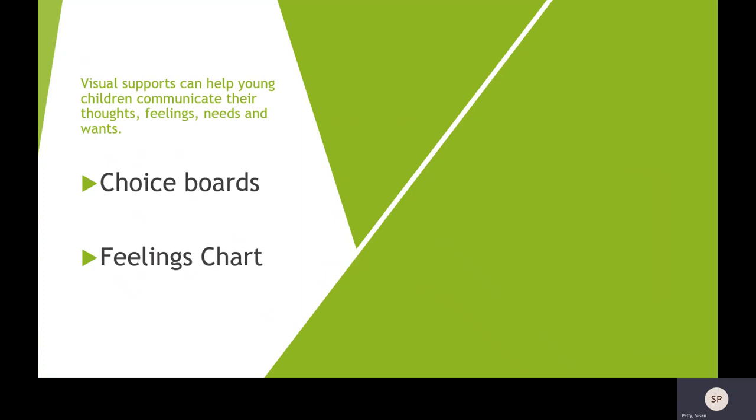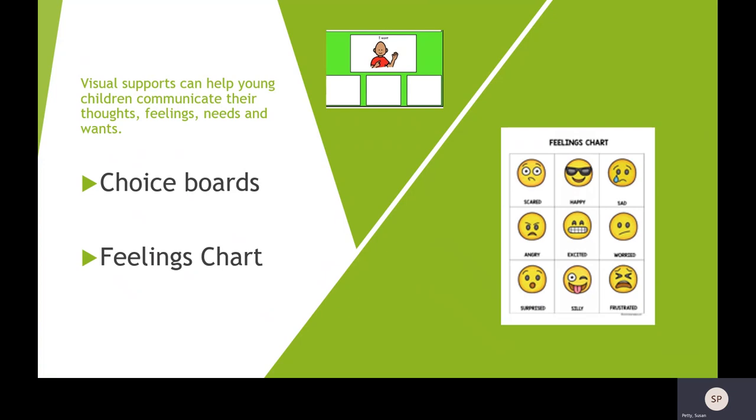Visual supports can also help young children communicate their thoughts, feelings, needs, and wants. Sometimes it causes a lot of frustration when children are trying to communicate what they want and the adult doesn't understand. So providing pictures of snacks they like, activities they want to do, or toys they'd like to play with allows them the opportunity to point and practice saying. This increases communication skills and allows them to become independent — rather than you guessing, they can actually communicate what they want.